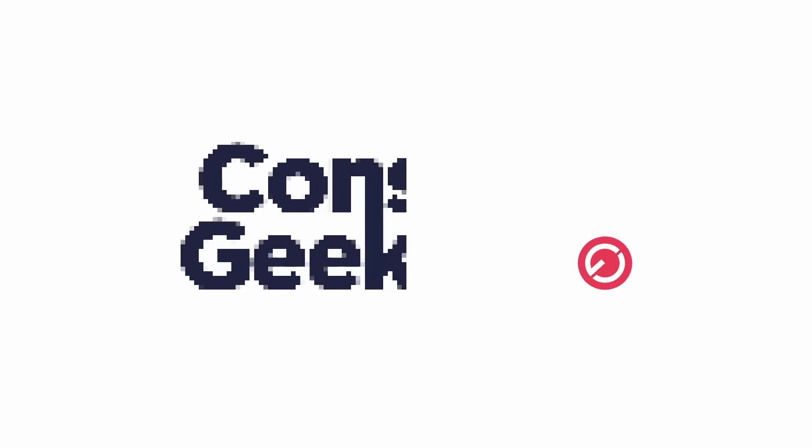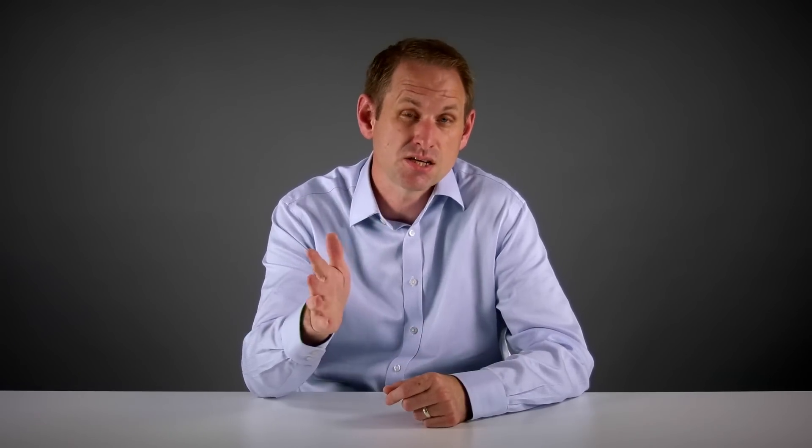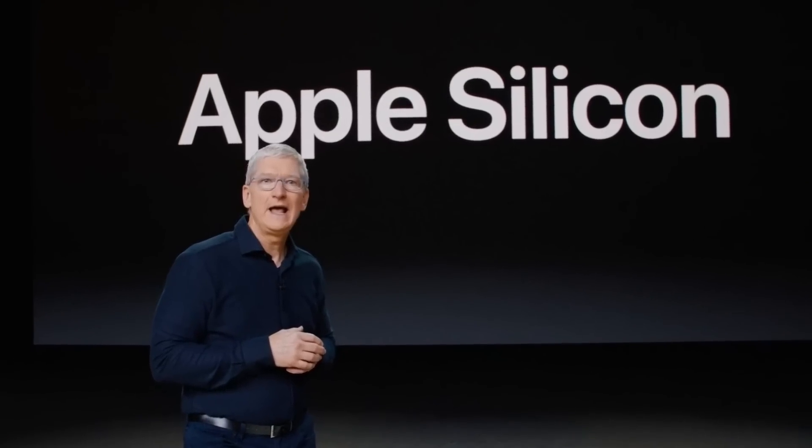But is this claim true? Did Apple make an enhanced version of the A14 for the iPad Pro and then decide to put it in all the new Macs? Let's start at the beginning, which is long before the WWDC keynote last year where Apple first announced the Mac Silicon transition.